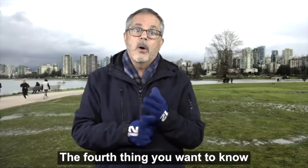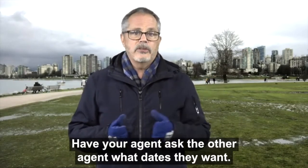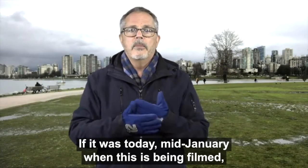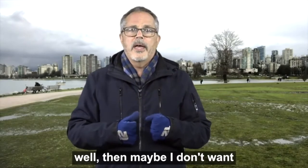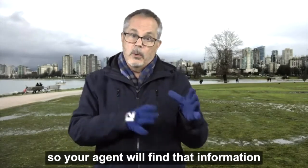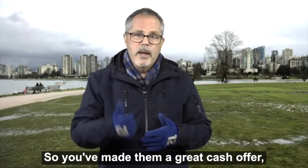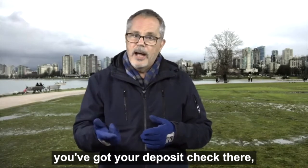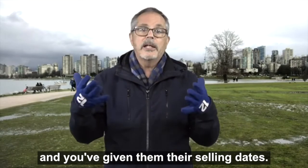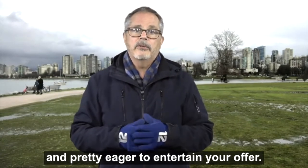The fourth thing you want to know are the preferred selling dates of the seller. Have your agent ask the listing agent what dates they want. If it's mid-January, maybe the seller doesn't want to be out until the end of February. Your agent will find that information out for you so you can give them the dates they want. So you've made them a great offer, you've got your deposit check there, there are no subjects on it, and you've given them their preferred selling dates — that'll make a seller pretty excited and eager to entertain your offer.